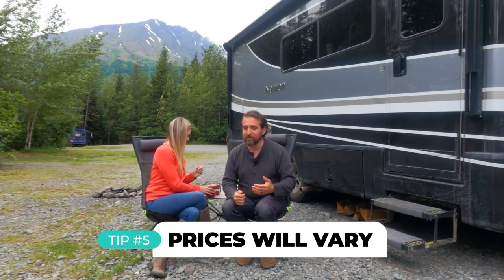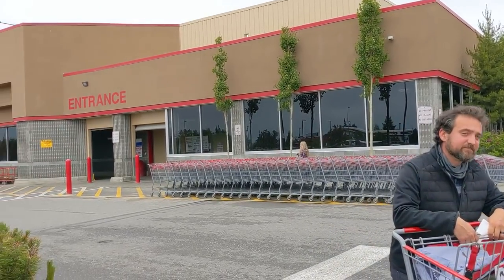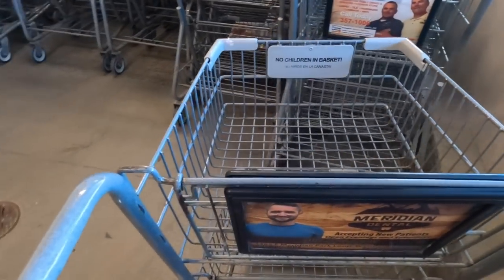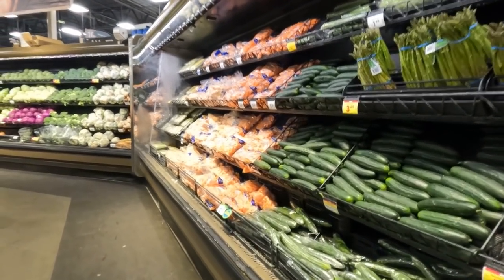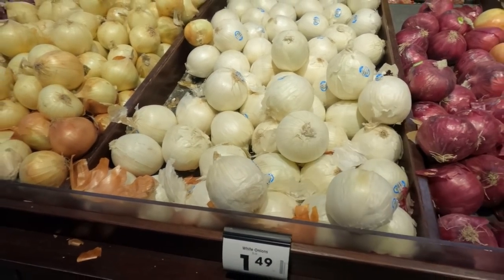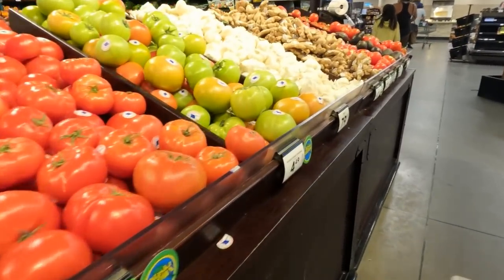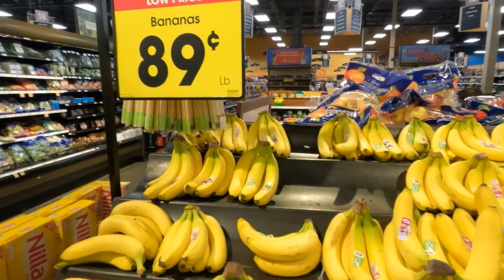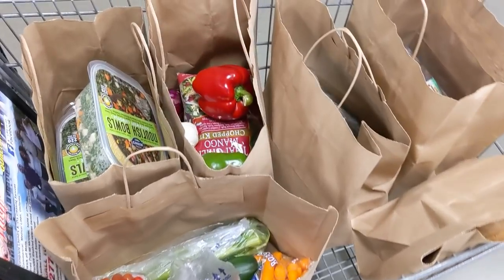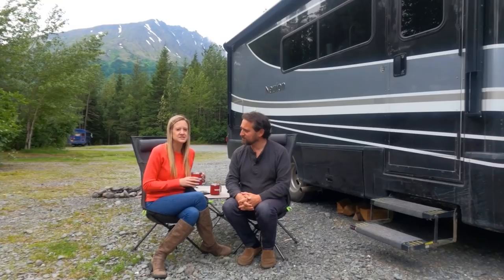Tip number five: be prepared to pay a bit more for most things, but prices in Anchorage and Fairbanks are very close to what they are in the lower 48. If you can't get enough of Costco, Fred Meyer (which is Kroger), Target, or Best Buy, they are all located in Anchorage. Where you'll see the major price difference is fresh produce — it makes sense given how far everything has to travel. For example, we recently paid six dollars for two avocados. Bananas here average 89 to 99 cents a pound compared to about 60 cents in the lower 48.